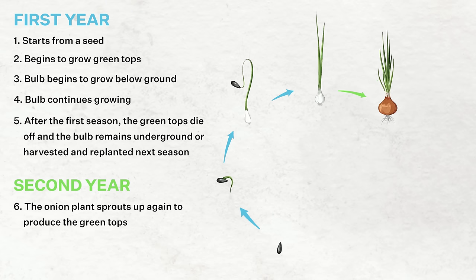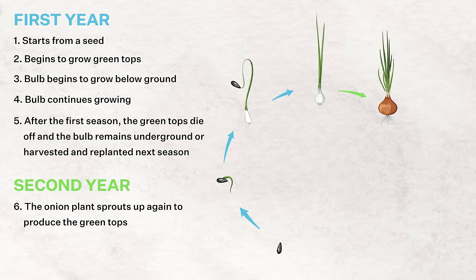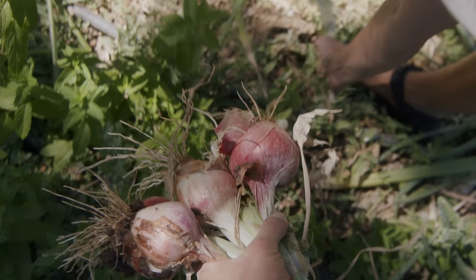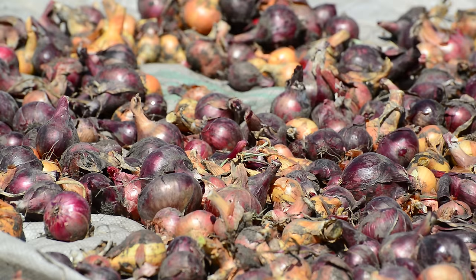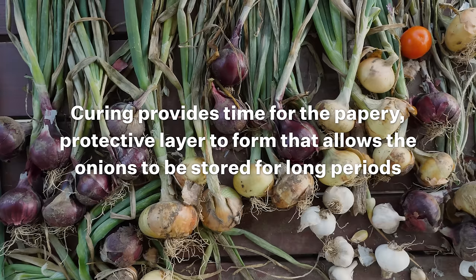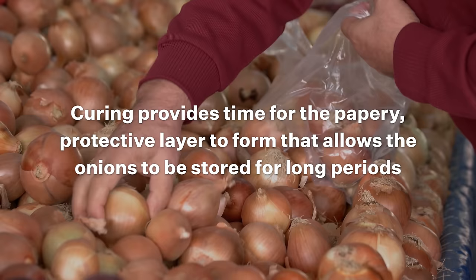In the second year, the onion plant uses the stored energy in the bulb to sprout up again to produce those green tops, and these leaf layers are what turn into the thick, fleshy layers of the onion in the bulb below the ground. Remember this for later: most of the aroma in the onion comes from the sulfur that is found in the soil where they grow. When the green tops start to wither or the plant has started to flower, it signifies that the plant has completed growing its bulb underground and is ready to be harvested, where they will be prepared for storage and market. Onions are also cured for long-term storage — the outer layers dry, forming that protective papery skin that allows them to be held in long-term dry storage, which is why onions are available year-round.